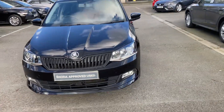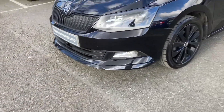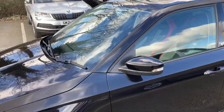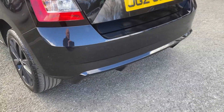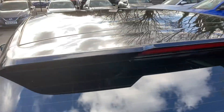Finished off in Black Magic — look at that beautiful spoiler down at the front, gorgeous black alloy wheels, a beautiful glass panoramic sunroof, and then a beautiful spoiler at the back down at the bottom, as well as a little spoiler up at the top boot lid.